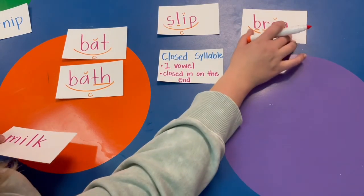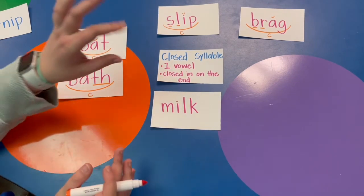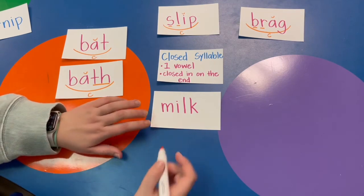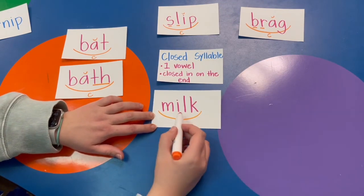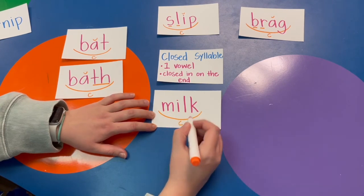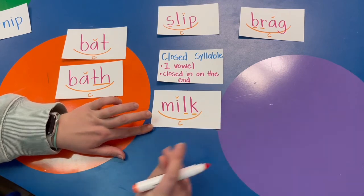Let's do one more: M-I-L-K, milk. One vowel — closed by the L and the K. Yes, the I says its short sound. Milk. LK is our blend.